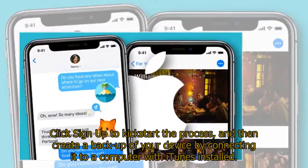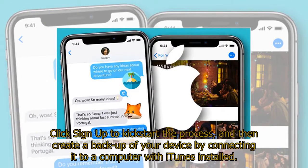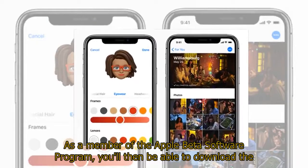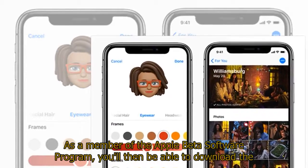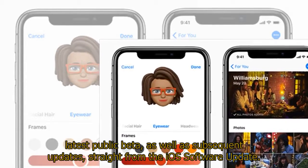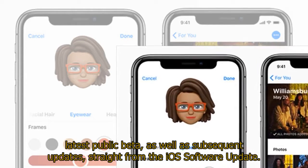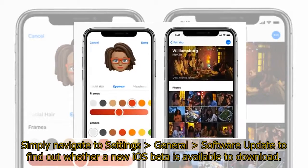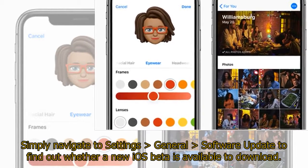Click sign up to kick-start the process, and then create a backup of your device by connecting it to a computer with iTunes installed. As a member of the Apple beta software program, you'll then be able to download the latest public beta, as well as subsequent updates, straight from the iOS software update. Simply navigate to Settings > General > Software Update to find out whether a new iOS beta is available to download.